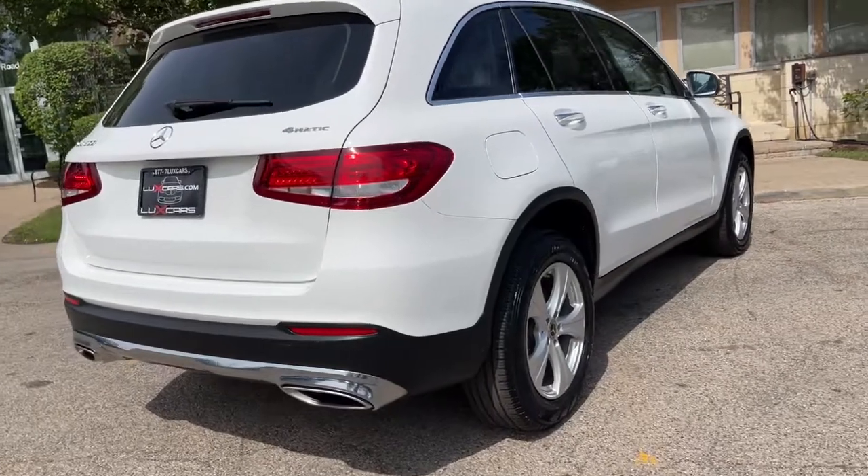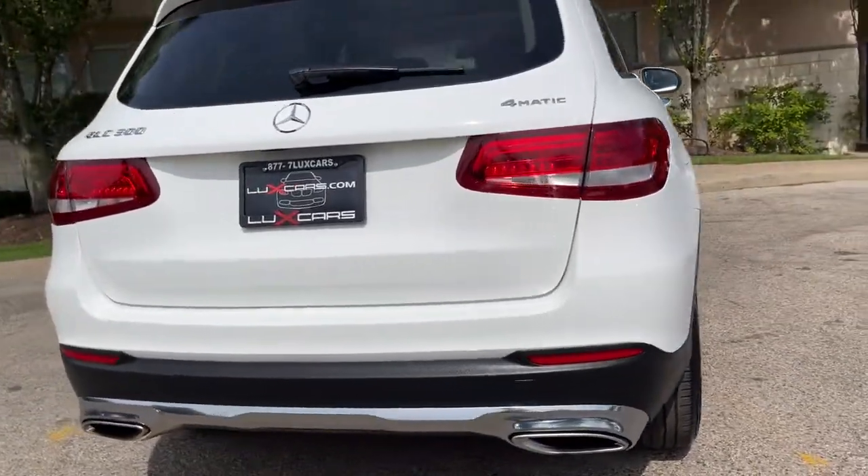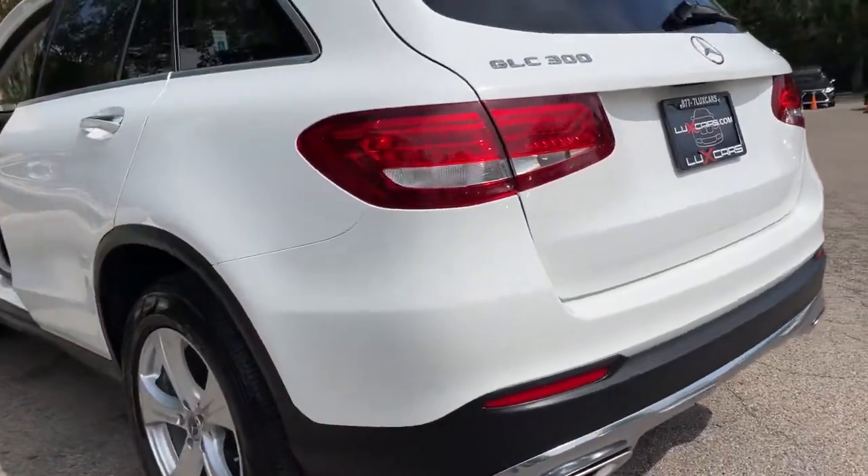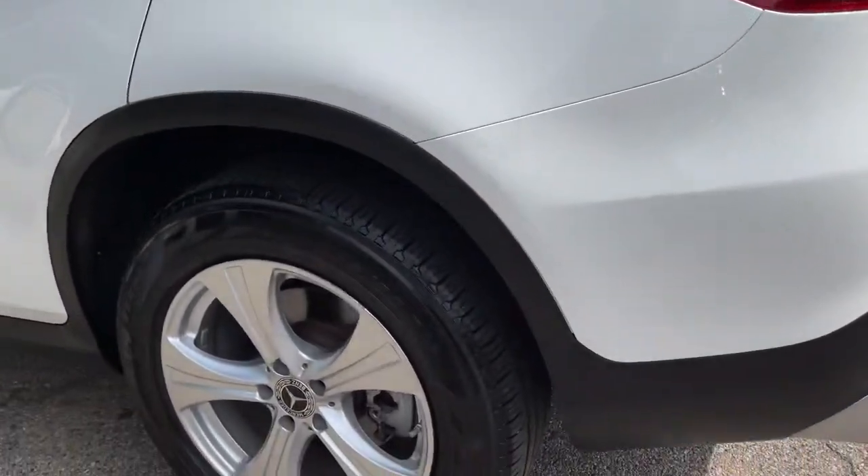No stories, Carfax certified, ready for the road. Buy with confidence — our qualified pre-owned vehicles are covered with a 3-month or 3,000 miles limited vehicle protection warranty.